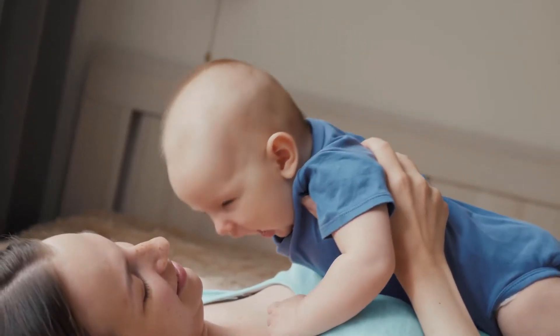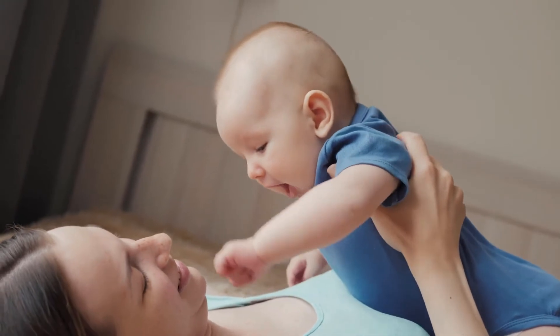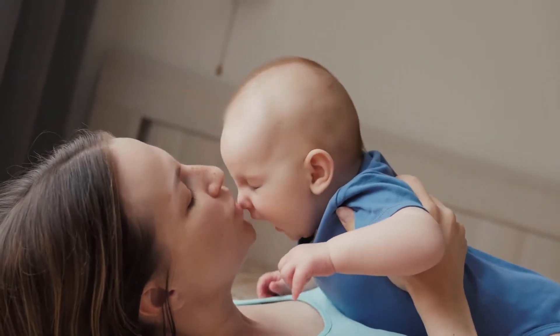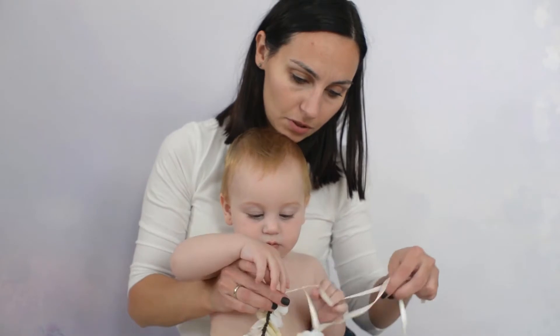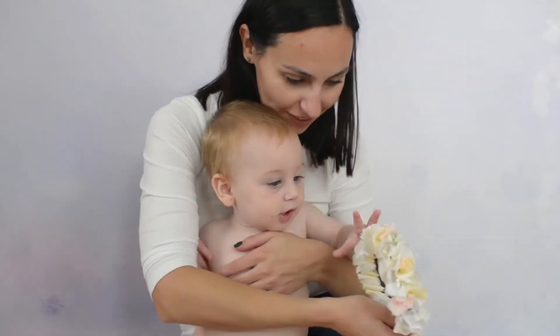We've all seen standard baby grooming kits made from cheap materials that either shred baby's nails, cut too close to the skin, or don't work at all. Cutting a baby or toddler's nails can be scary and downright difficult with their tiny toes and fingers, not to mention the squirming. How about trying to wrangle those boogies out of your little one's nose? Worry no more.